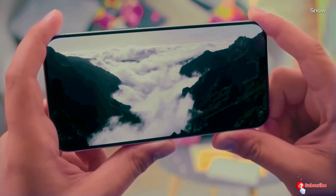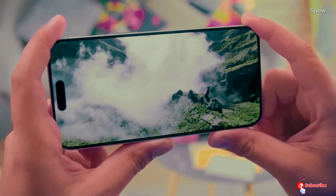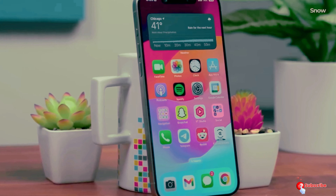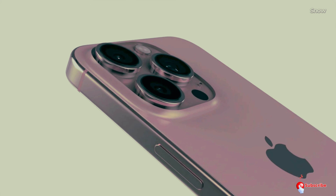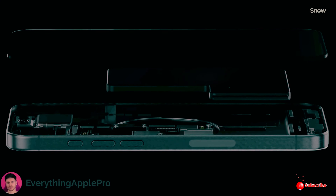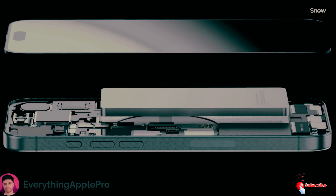In this video, we're diving into everything we know so far about the iPhone 16 series. We'll cover the new features, what's changing, and whether these updates are going to be game changers or just incremental tweaks. Let's get into it.